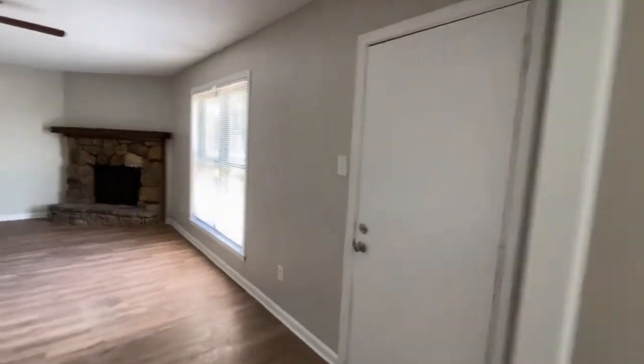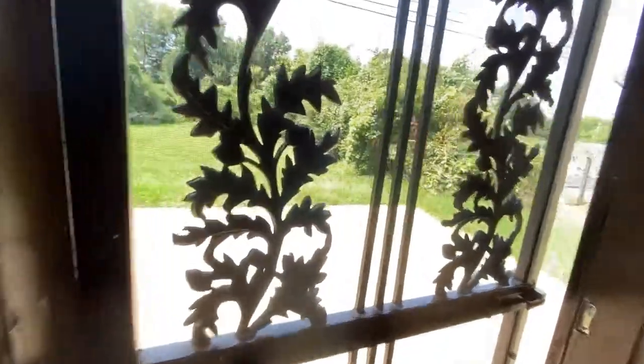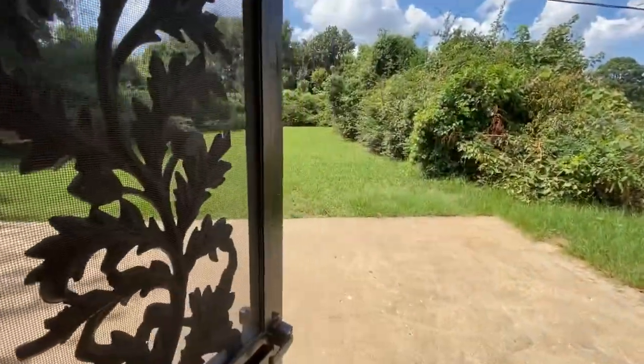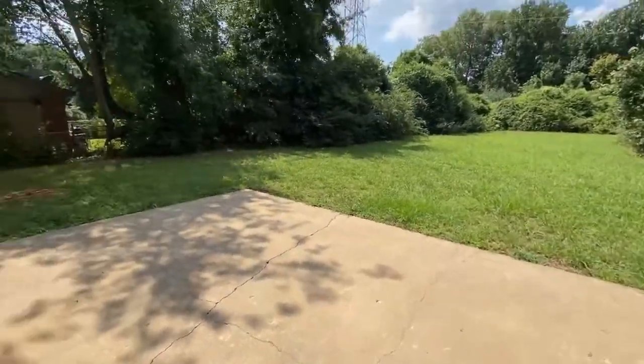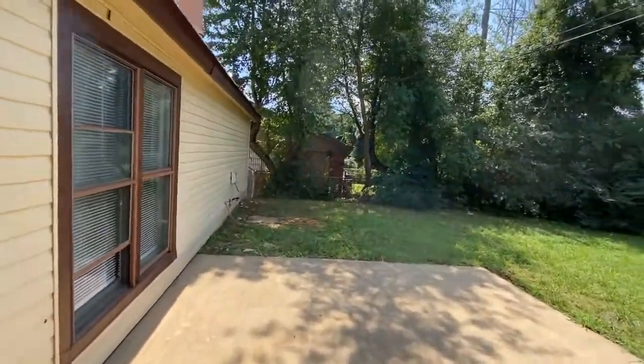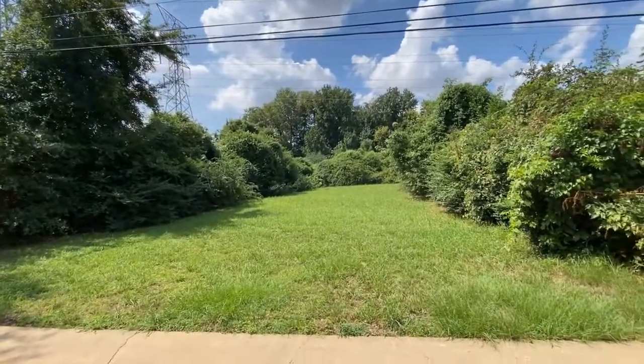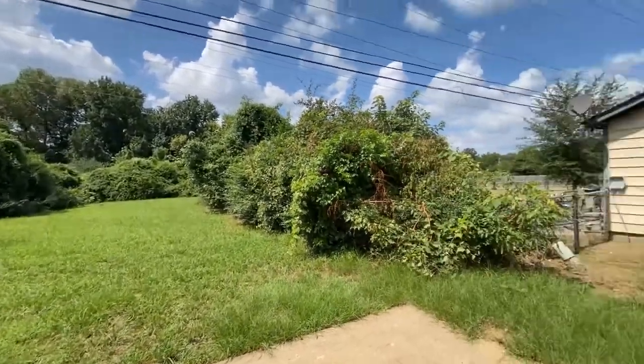As we come back through, check out the backyard. As you see, in the backyard you do have a nice-sized patio and you are fully fenced in all the way around. Very deep backyard with lots of space there.